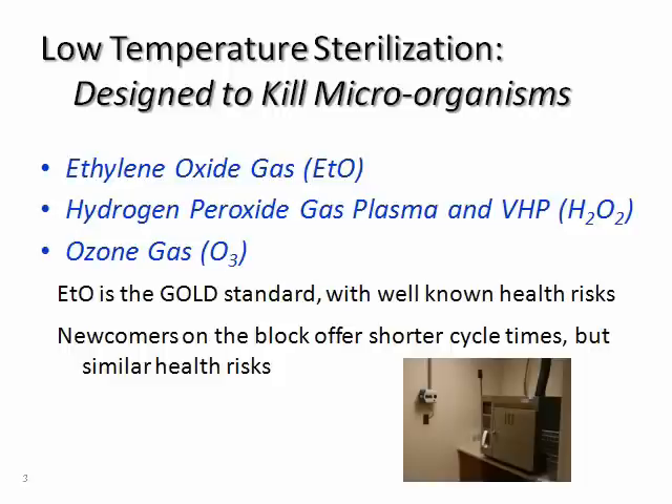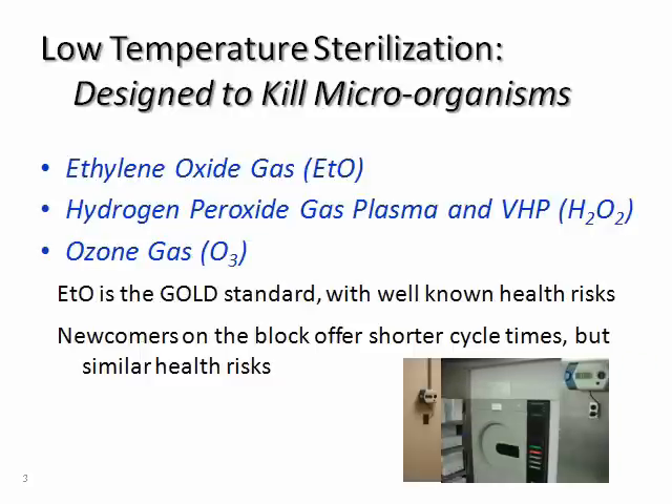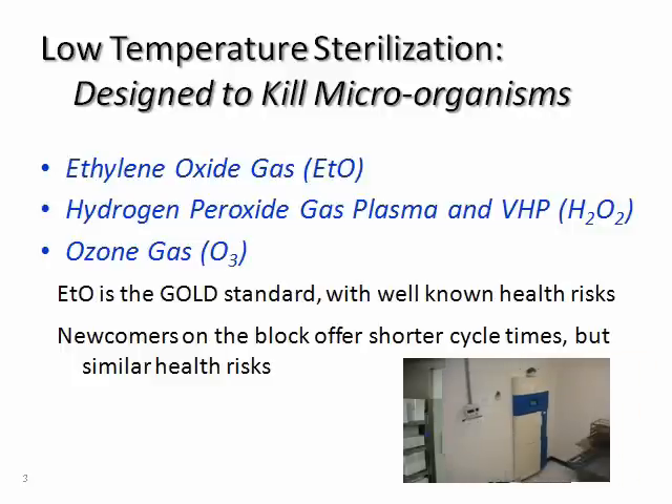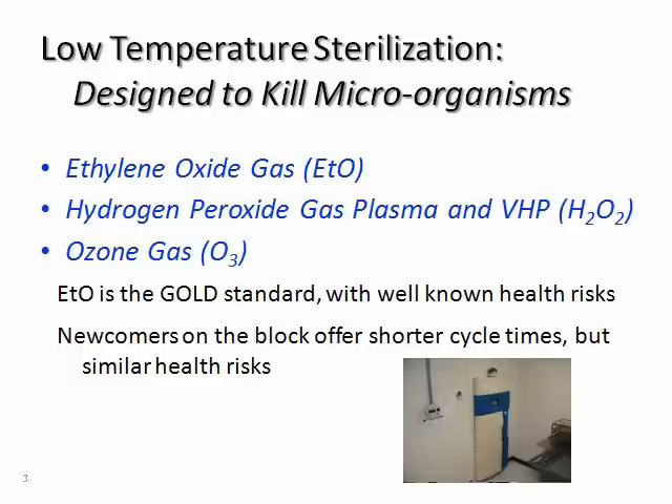Ethylene oxide has been the gold standard for over 50 years. The potential long-term health effects, if exposed, and the need to monitor are well known. But in the past several years, new methods of low-temperature sterilization have been introduced and are creating a lot of interest.